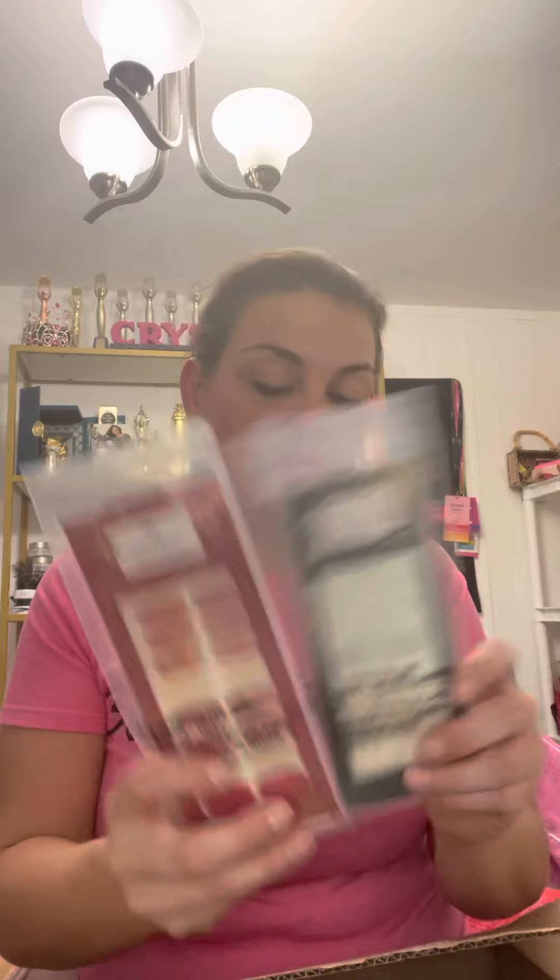Avon — this is the first time Avon's ever had stick-on nails. I know they've had the stick-on little diamond pieces that you put on, but this is the first time that they've had these. They might have had them in the past, I just don't remember. So this is the first time I remember Avon having these nails.